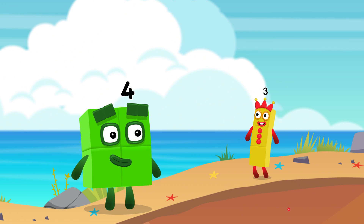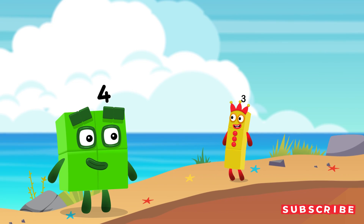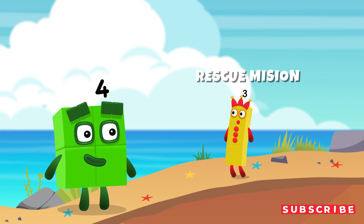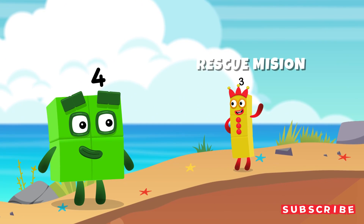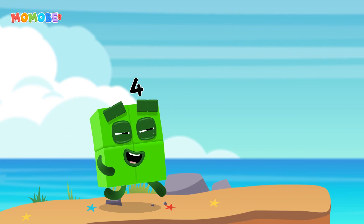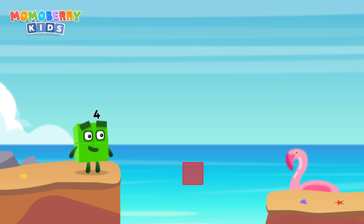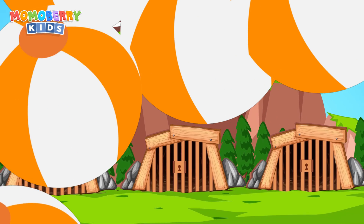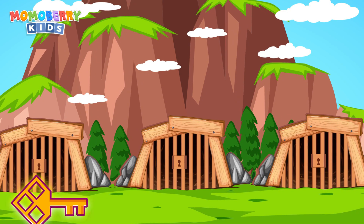Wow, 4, you're so big! For our next challenge, it's a rescue mission. Some number blocks are trapped in prison, but only one choice is right. Choose wisely and set them free. Three prisons, but only one is the right choice — choose wisely to rescue your number block friend.